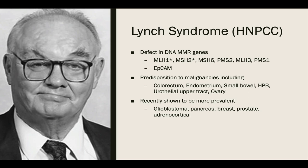Defects in DNA mismatch repair genes cause a predisposition to multiple cancers, classically including colorectal, endometrial, stomach, small bowel, hepatobiliary, upper tract urothelial, and ovarian cancers. Continued investigation shows the Lynch syndrome tumor spectrum continues to grow. Over the last few years, glioblastomas, pancreatic, breast, prostate, and rare adrenal cortical tumors have been shown to be more prevalent in patients with Lynch syndrome.